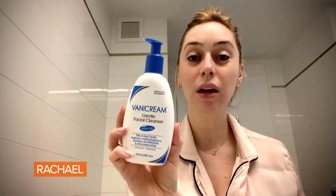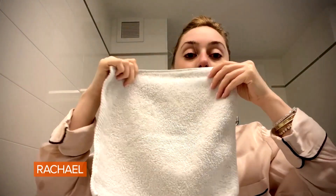We then wash our face. I like to wash thoroughly with this one by Banner Cream, which is a gentle facial cleanser. So if you're somebody with a lot of allergies, this is probably a good one for you to try first, because it's really not going to irritate your skin.